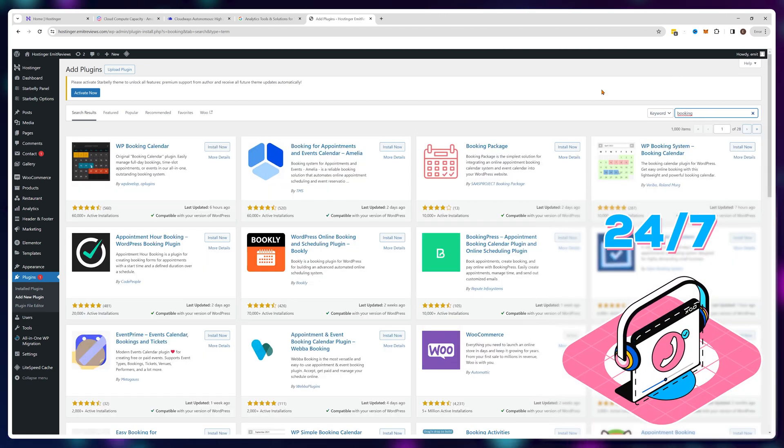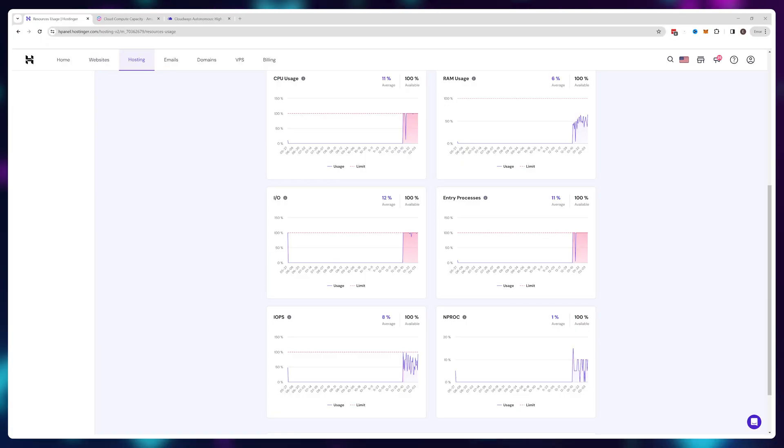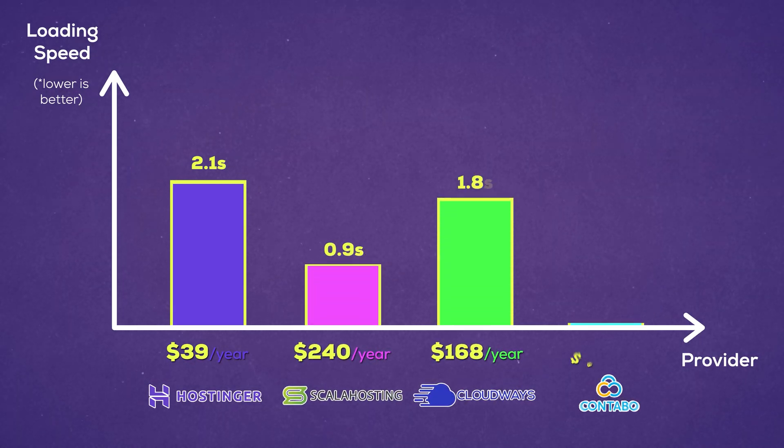And of course you have 24/7 live chat support — if you get stuck they'll help you out. As an additional bonus, you can get an exclusive 10% discount on absolutely any plan if you use the link in the description together with the code EMITREVIEW. Now, is Hostinger perfect? Absolutely not. They do start to show their cracks once you start using a lot of the advanced functionality, like databases, or generally create heavier websites. For that I strongly recommend Scala Hosting, Cloudways, or Contabo.